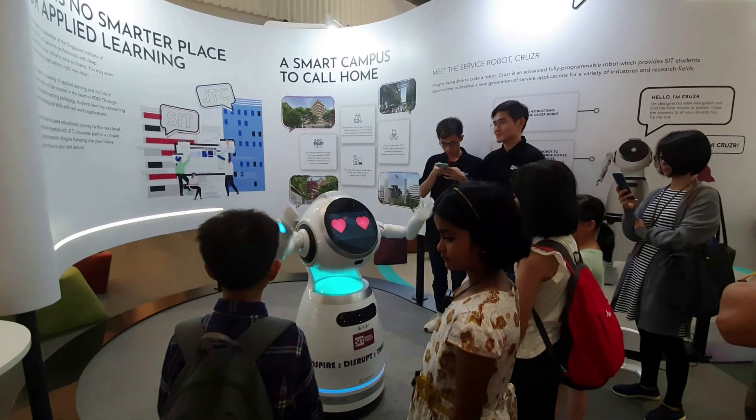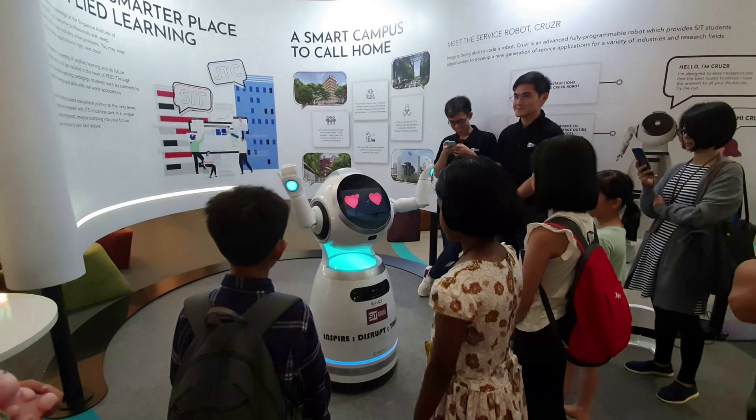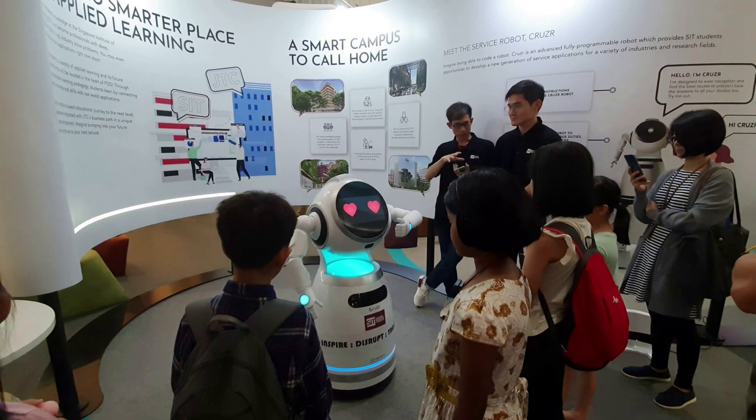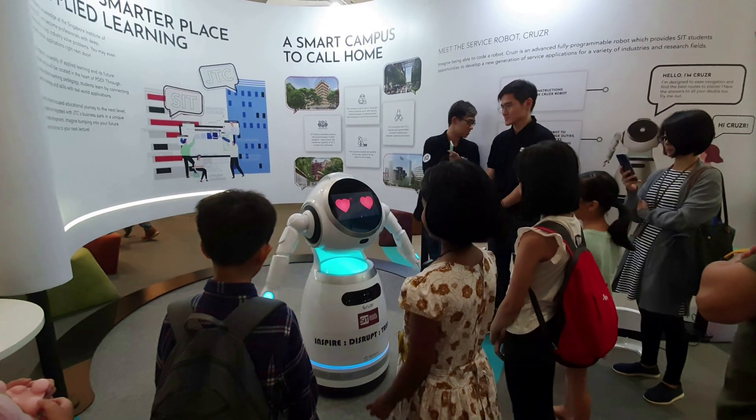Grusr can support independent patrol and command-controlled patrol. A new security patrol format is now possible with man-machine collaboration between Grusr and security personnel.